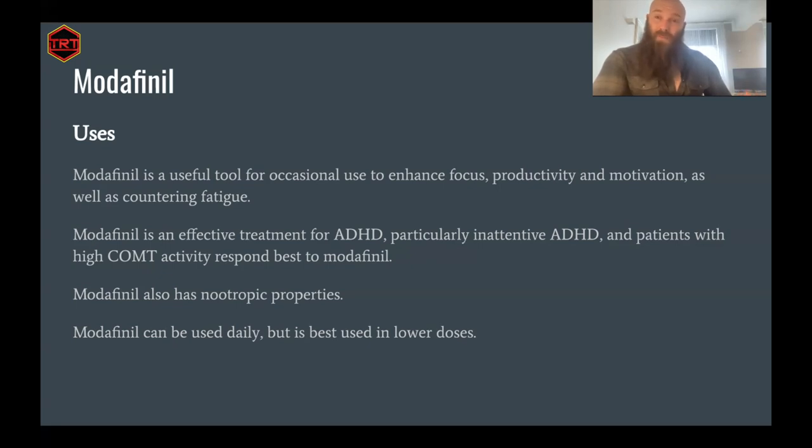One very important point: modafinil is not subject to tolerance. It was studied for up to three years of chronic use, and there was no tolerance. The same absolutely cannot be said for amphetamine.